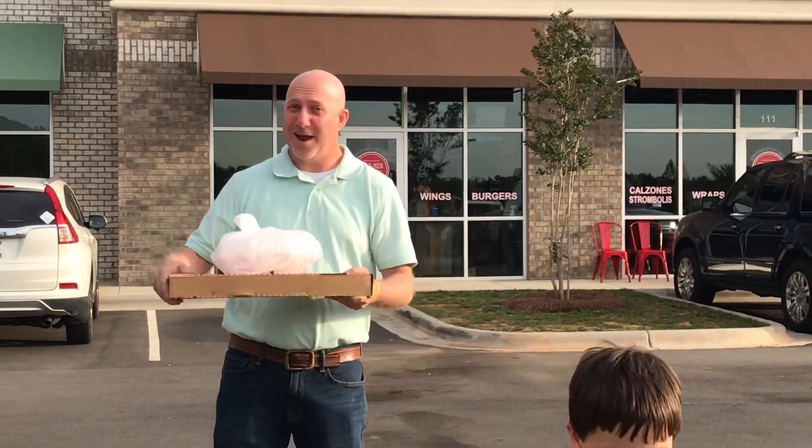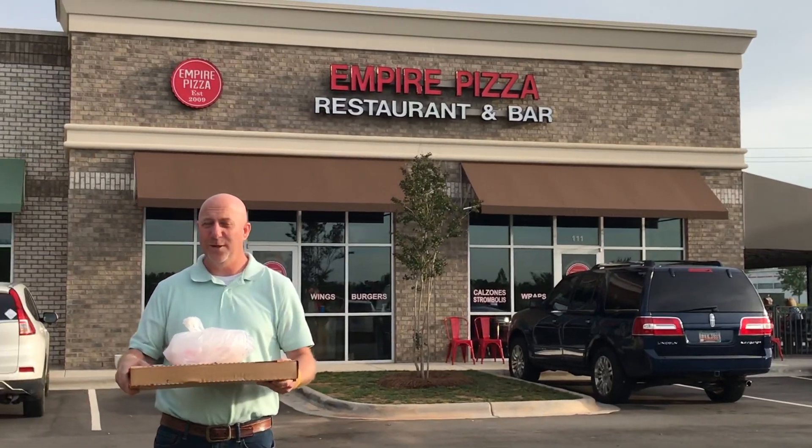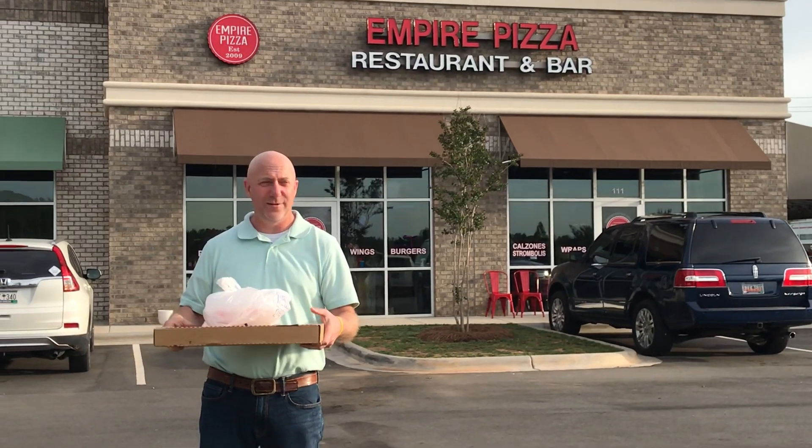All right, Dr. Parmesan here outside Empire Pizza. Empire Pizza has three locations: Fort Mill, Rock Mill, Indian Land. This is the Indian Land location.